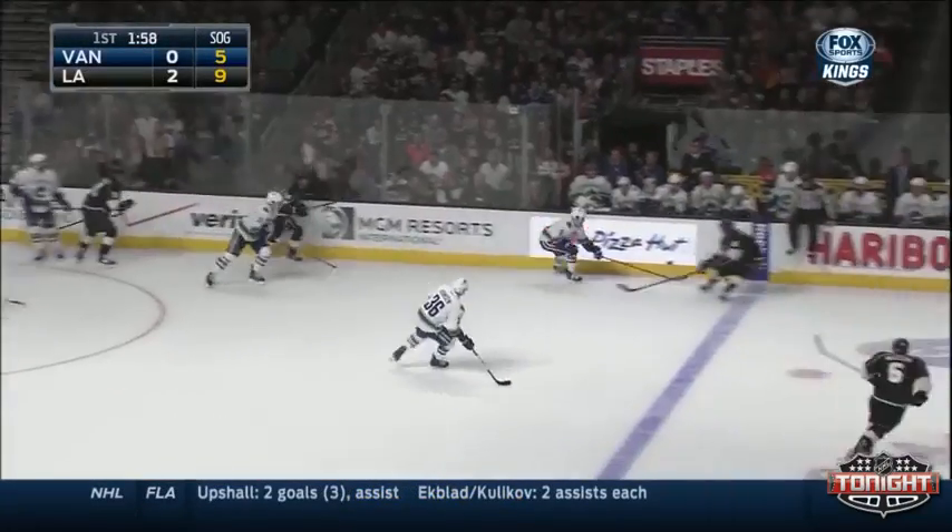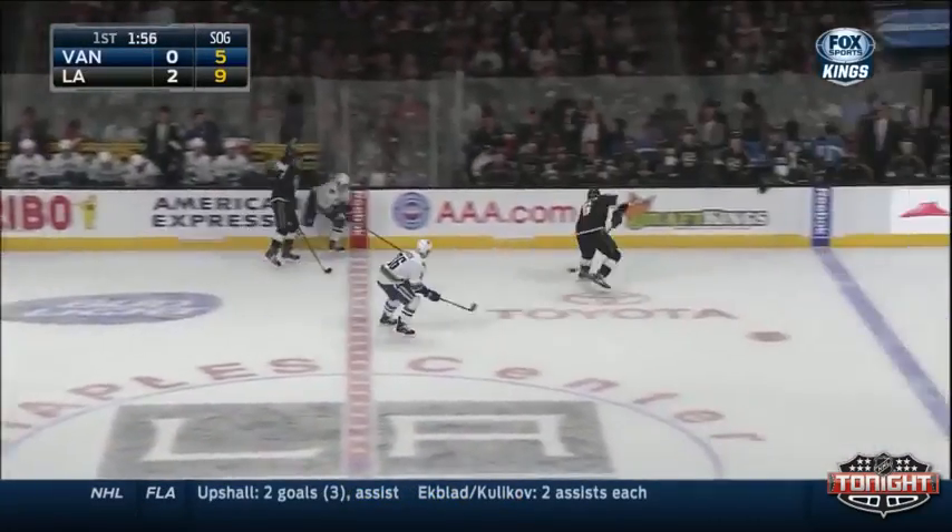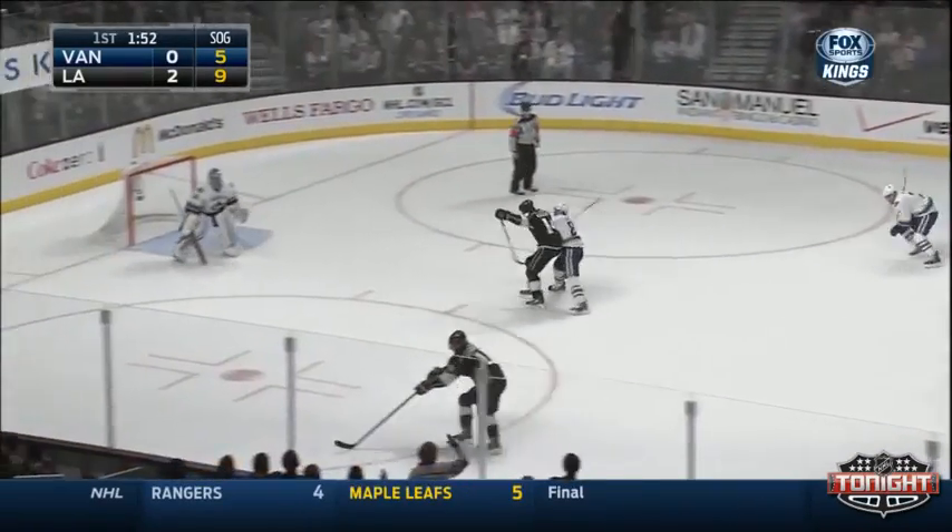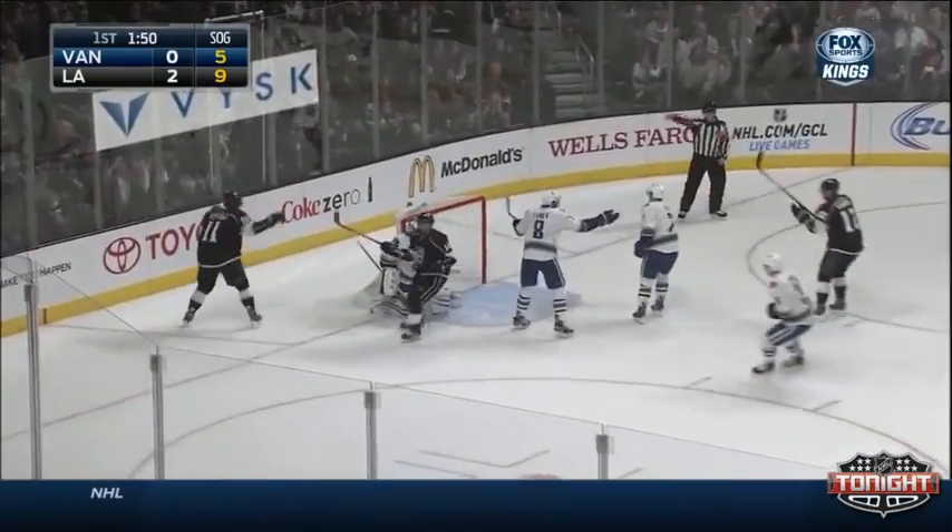Now Williams going for it, he kicks it out to the right point but it's both passed. Dowdy out to center and the Kings get back to get it on the left side — here's Kopitar. Kopitar shoots — he scores!